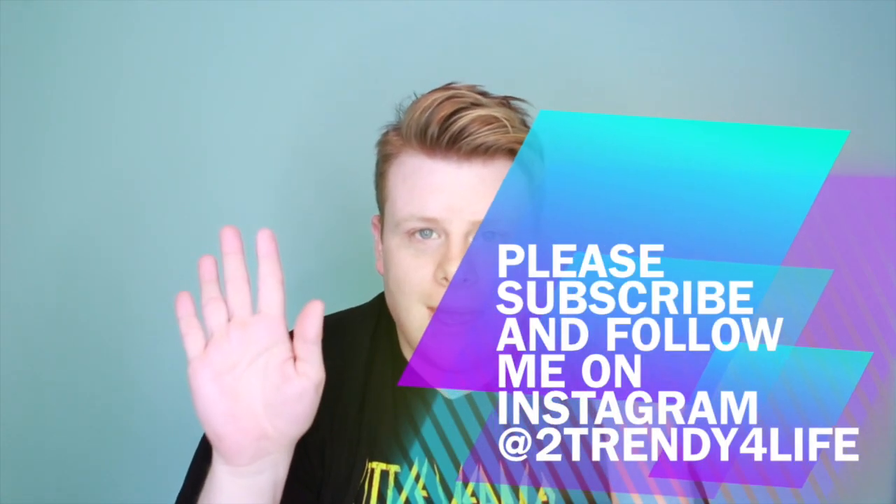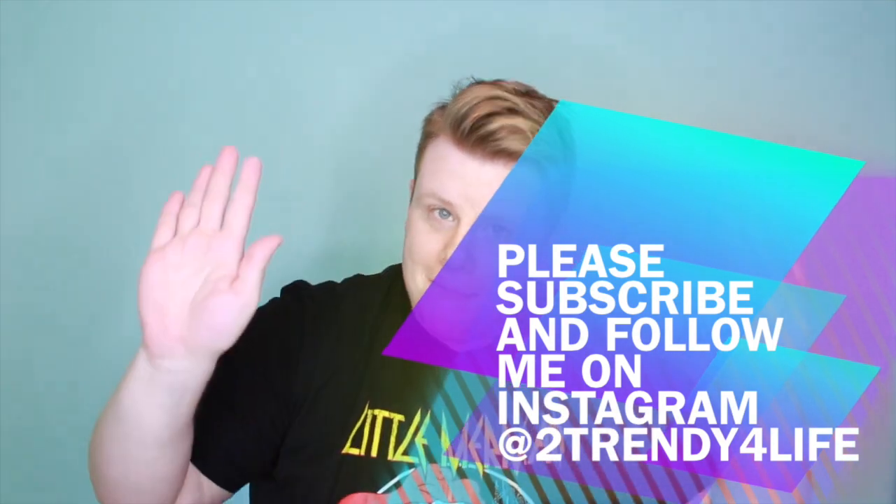Anyways, that is my monthly favorites! Remember to subscribe, hit the like button, comment, and go follow me on Instagram at 2trendy for life — I post there frequently. It was really fun making this and I hope I see you guys again soon. Bye!